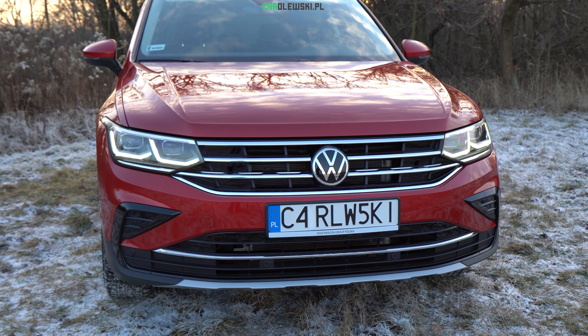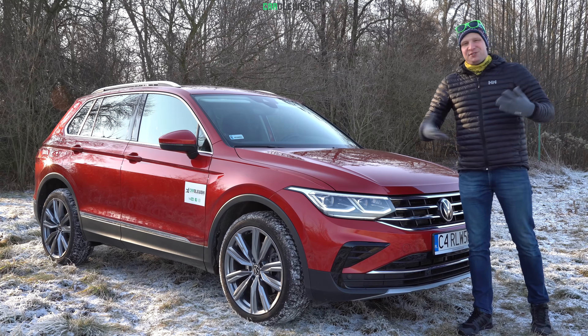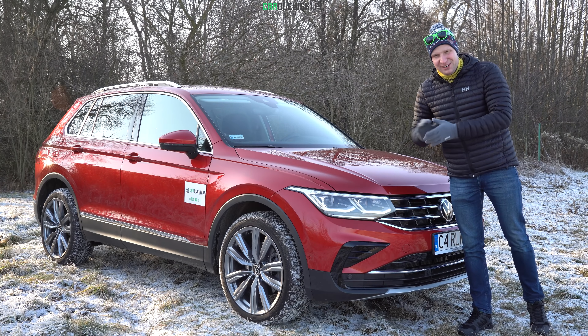In the lower part of the bumper there are also Piano Black elements. They simply look nice, period. Moving on, also parking sensors, as well as styling add-ons at the bottom. In the end, it's almost a different SUV.